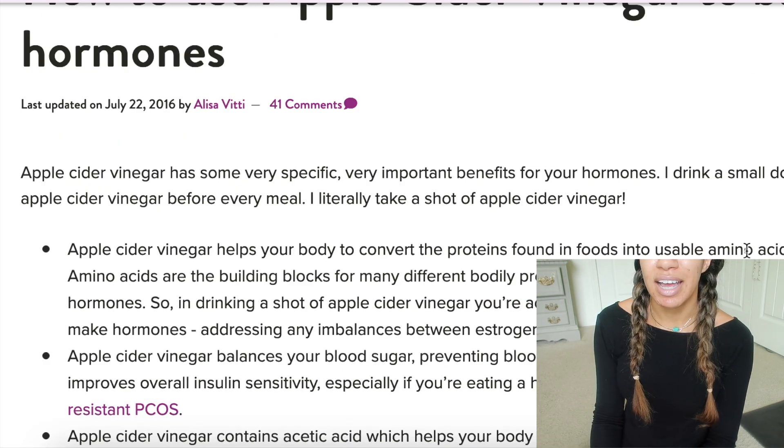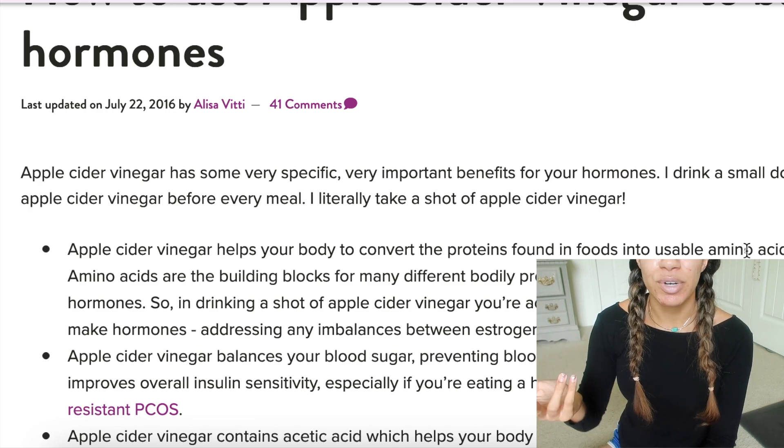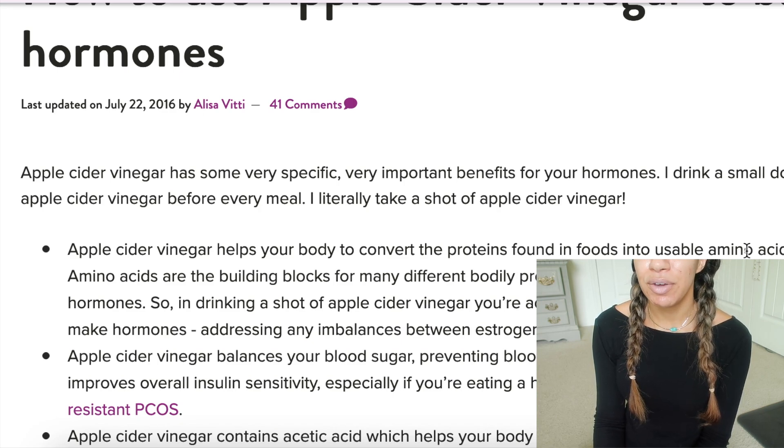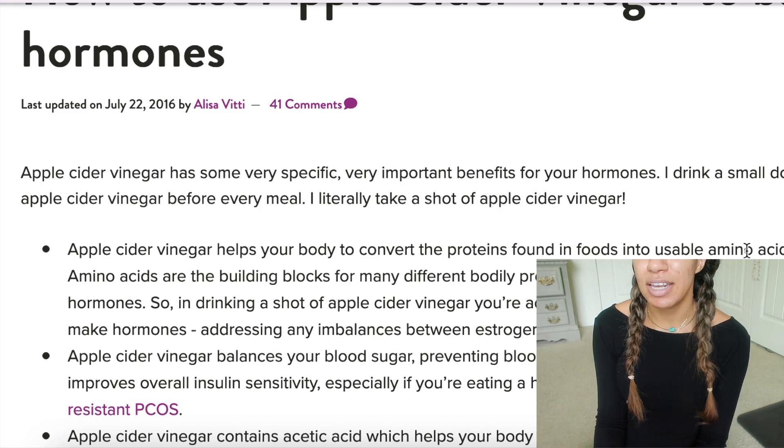She said something interesting — taking a little bit before each meal. So if you don't want to do a full shot, maybe take just a teaspoon three times a day before each meal, or measure out a shot's worth, or start with about two tablespoons. Just take it in small amounts during the day and it'll help you.